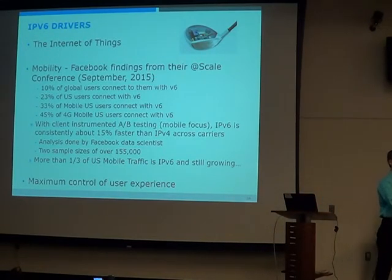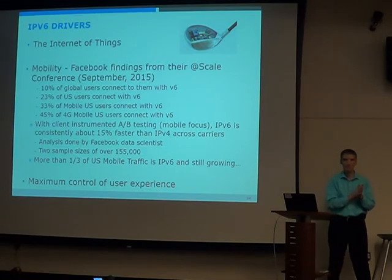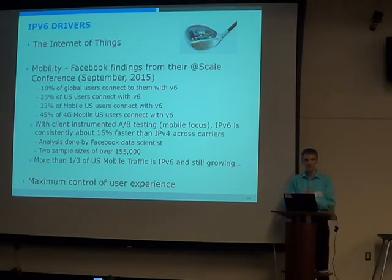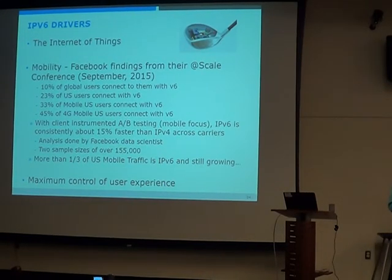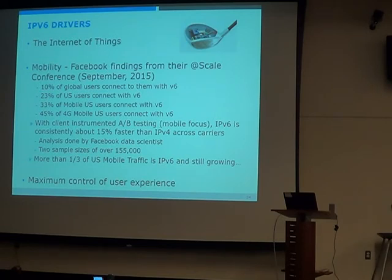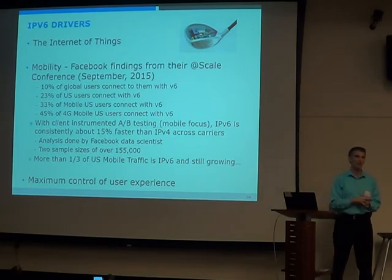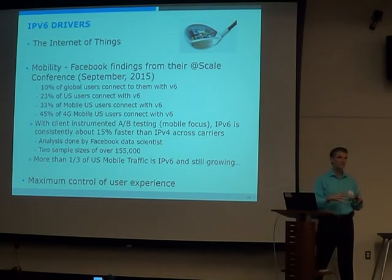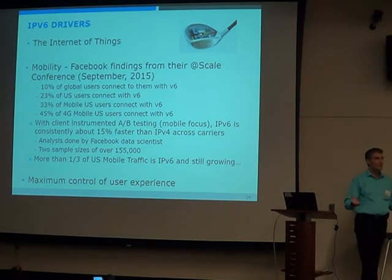The second benefit is mobility. Facebook — with most of their users on smartphones or tablets — looked at their data and found that 10% of users globally connect with IPv6, and 23% from the U.S. But narrowing down to just 3G and 4G: with 4G connections that goes up to 45%, and now it's over half. All of Facebook's growth and focus is on mobile — they make about 80% of their money from mobile. So for Facebook, IPv6 is huge. They took data from four different carriers, had a data scientist analyze two sample sets of 155,000, and conclusively found 15% better performance with IPv6. They suspect that's from CGN, though that isn't conclusively proved.